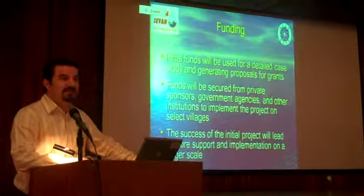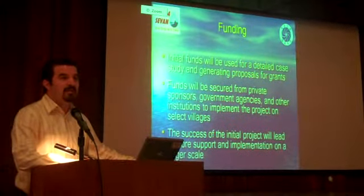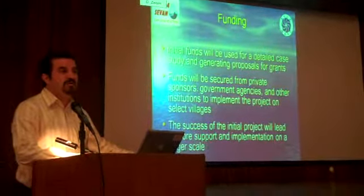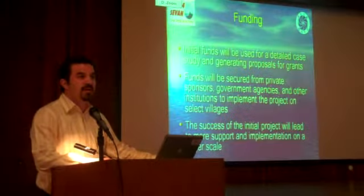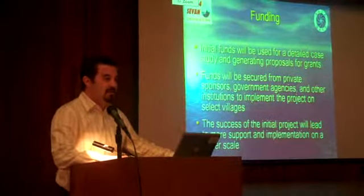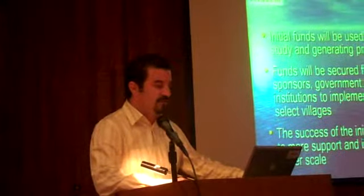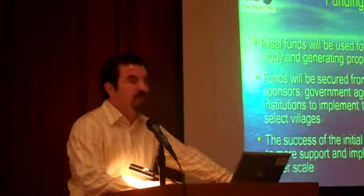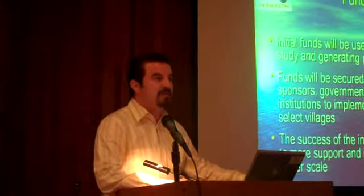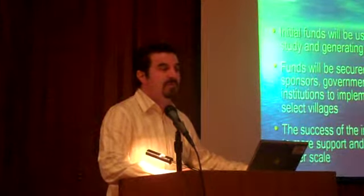The funding for this project will initially be used to come up with a case study and an initial plan. The prototype of this design has already been completed, so the next stage is to identify selected villages where we can implement this design. We will come up with proposals to get grants from international organizations and government funding, and we can also depend on public sponsors.